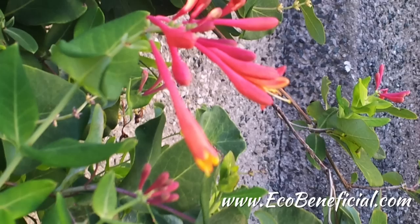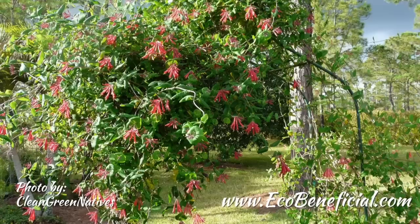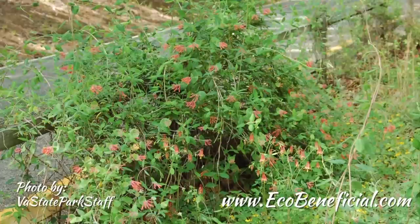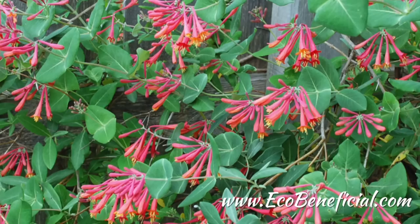Lonicera sempervirens, also known as coral honeysuckle or trumpet honeysuckle, is one of about 12 native honeysuckle species in the U.S. It's a twining vine which will grow on a support or on the ground, hardy in zones four to nine. It flowers best in full sun, although it will grow in part sun as well. The plant prefers moist soil and will grow in average soil.